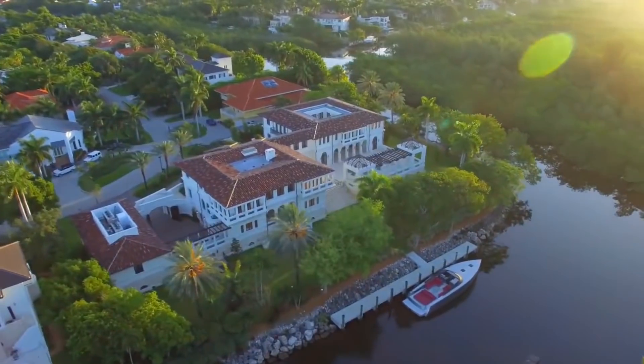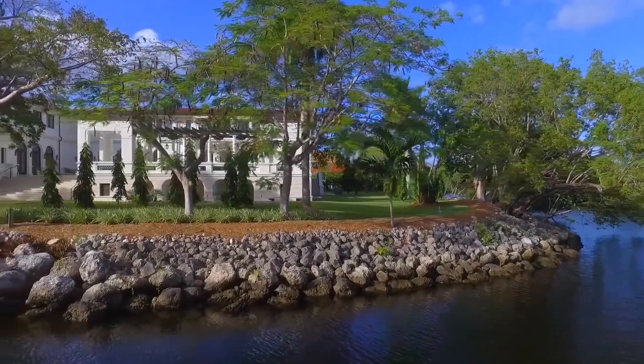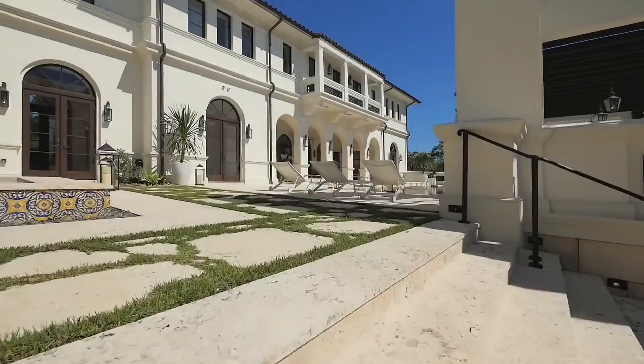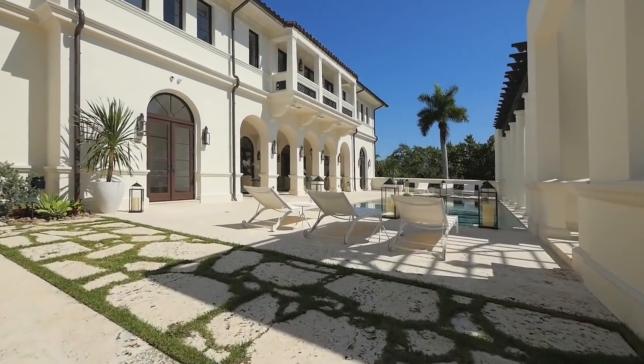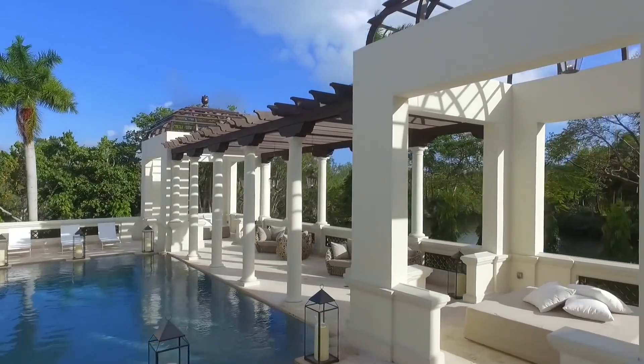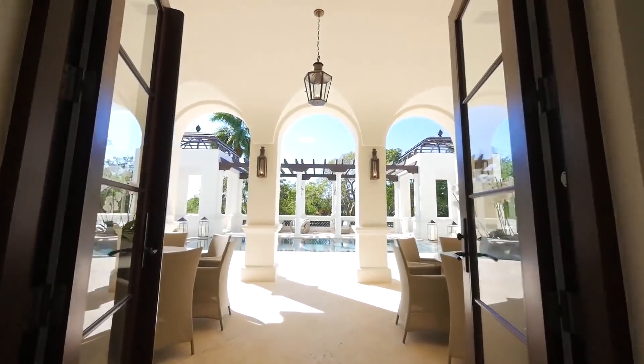With a whopping 12 bedrooms and 14 bathrooms, the white stucco and terracotta-roofed villa comprises three principal buildings — two connected by a wide corridor lined with French doors, and a third separated from the other two by a cobblestone motor court.